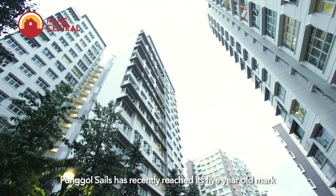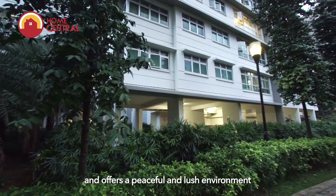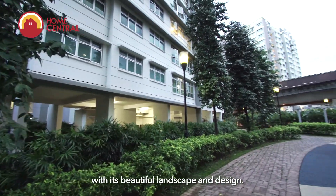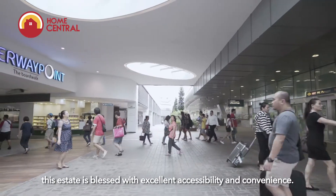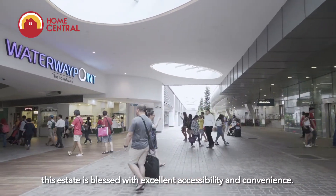Ponggol has recently reached its 5-year-old mark and offers a peaceful and lush environment with its beautiful landscape and design. With just a short walk away to Ponggol MRT and Waterway Point, this estate is blessed with excellent accessibility and convenience.